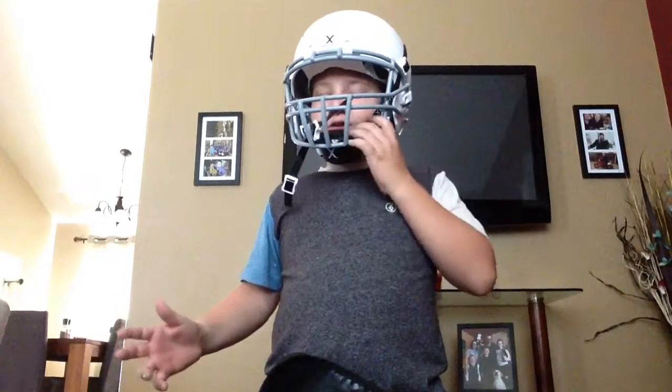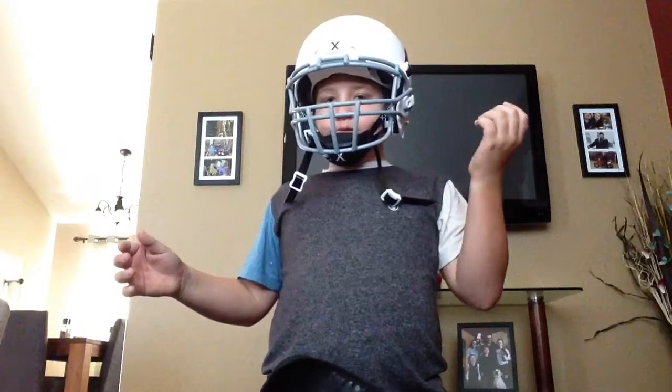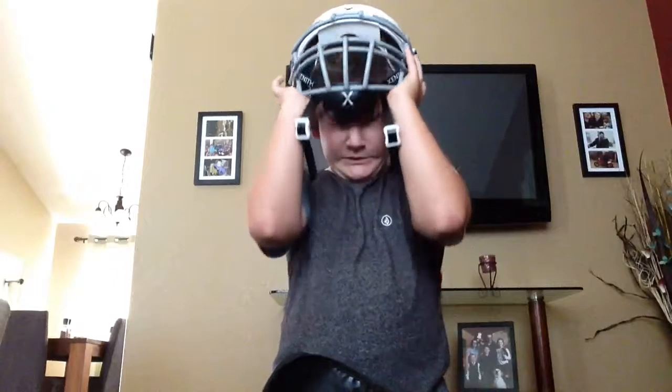And this is my helmet. I got the Zener helmet. It's a very nice helmet. Our first practice is mouth guards and helmets only.